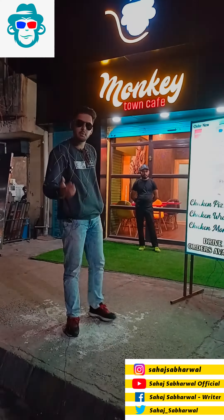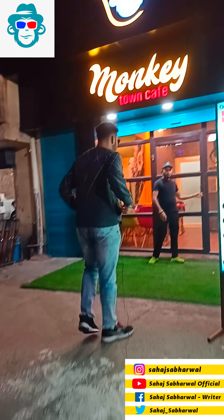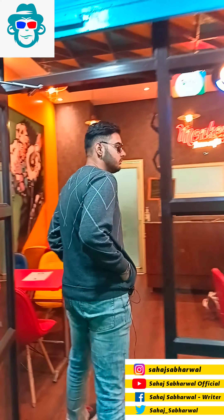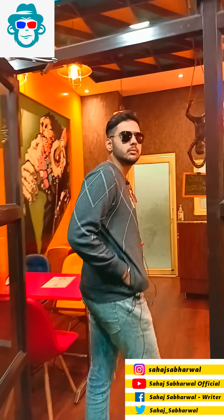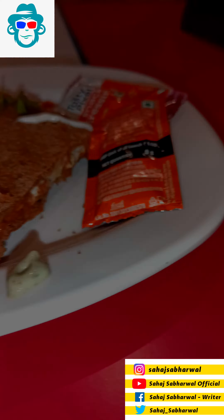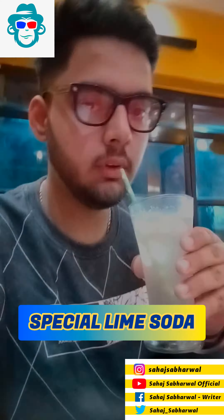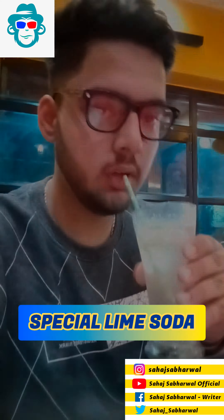This is what we are serving today. So let's go inside. The first dish we are going to taste here at Monkey Town Cafe is coming up.